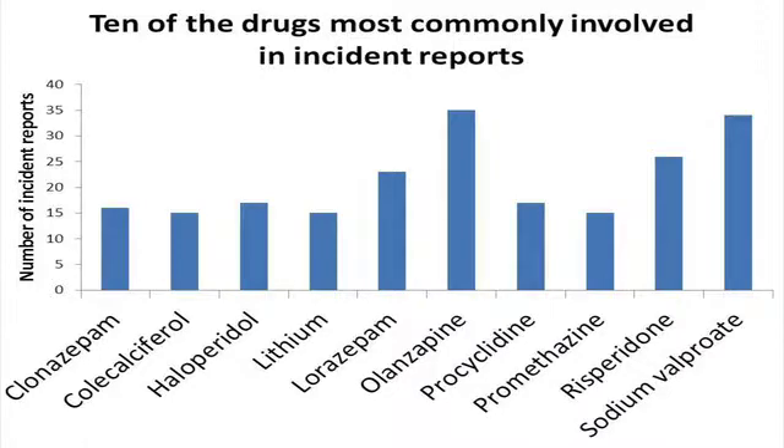If you look at this graph of 10 of the drugs that are most commonly involved in medication incident reports, you can see that lots of the drugs are things you'd expect to be used a lot in our mental health trusts — antipsychotics, benzodiazepines, things like procyclidine, lithium, sodium valproate. So it's not really a surprise that there are lots of those involved in medication incident reports because we use them a lot. But among all of those mental health drugs, there's also a physical health drug, cholecalciferol. It was actually involved in 15 incidents in the past two years, which is the same number as promethazine. And we use promethazine a lot more than we use cholecalciferol, so it looks like there's a disproportionate number of errors involving cholecalciferol.